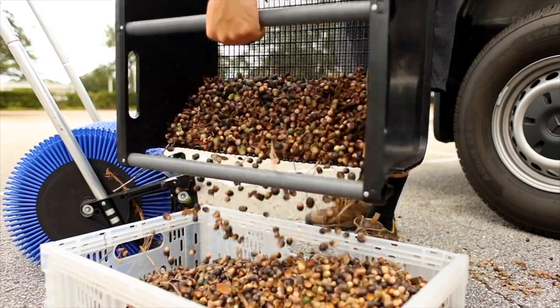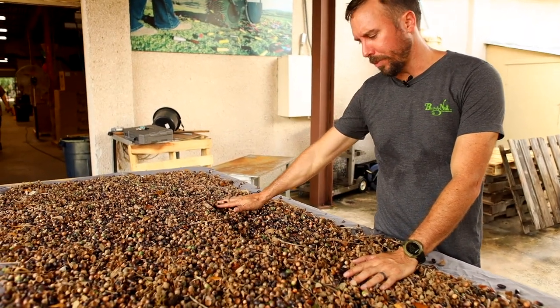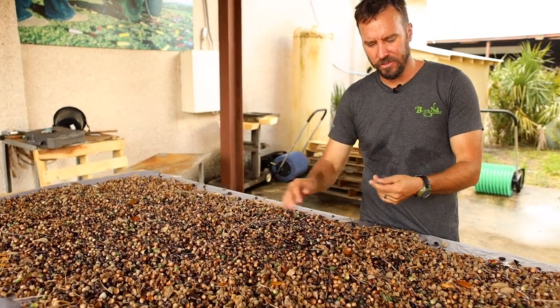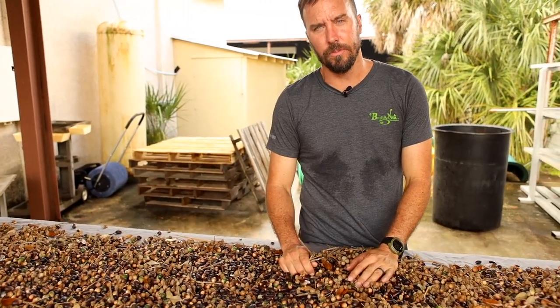That took me about five minutes to pick up or less. Now that I've got them picked out, I've just spread them out here on my sorting table. I went through and picked out the big pieces of trash — the sticks and things like that. Then I'm just gonna set them aside for a couple of days and let them dry out good before I put them in a container for long-term storage.